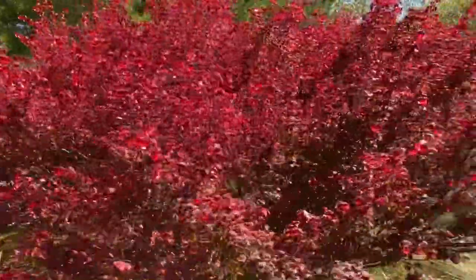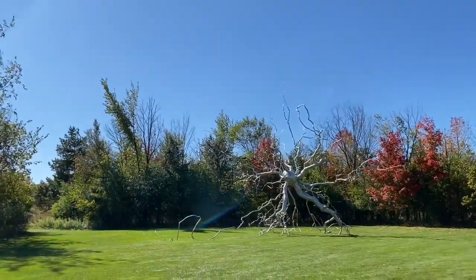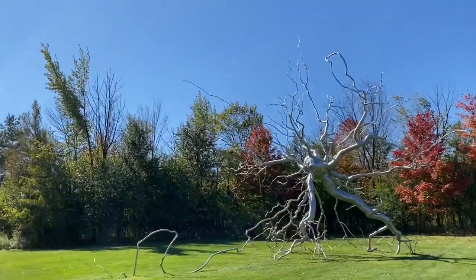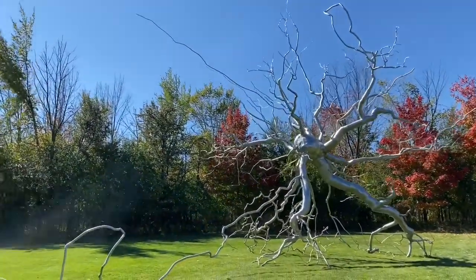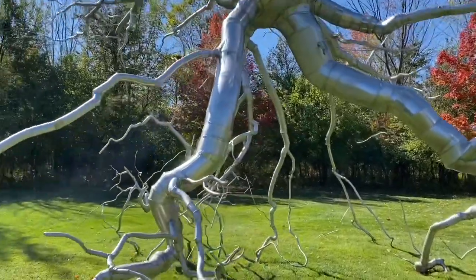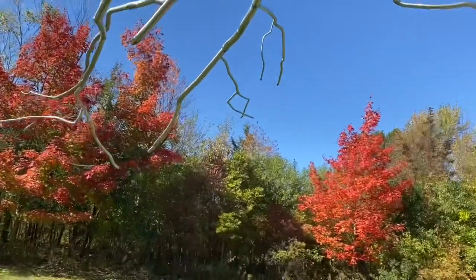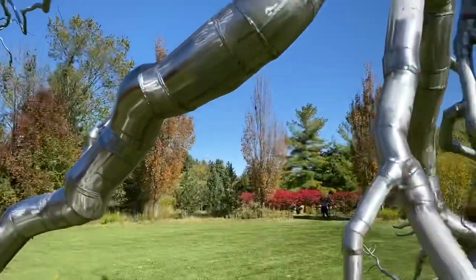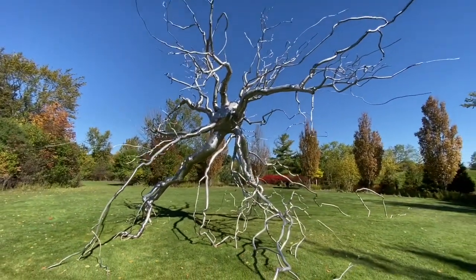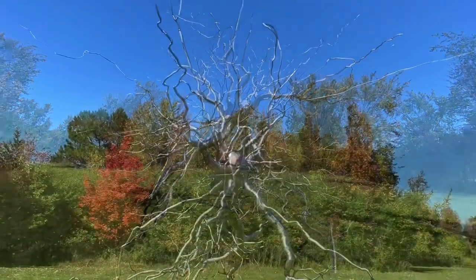Look at the beautiful fall colors here — this tree. And what is that? A root? Tree root? Let's get closer and investigate. Looks like a metal tree root. Hopefully this isn't in its private regions. Hopefully I don't trip over it walking backwards either. Pretty interesting. This piece was created by American painter and sculptor Roxy Paine.